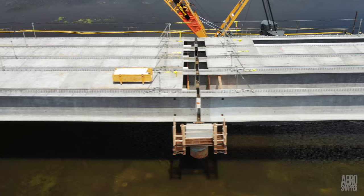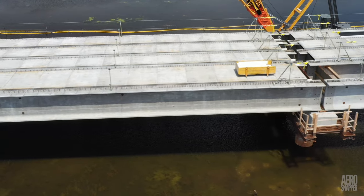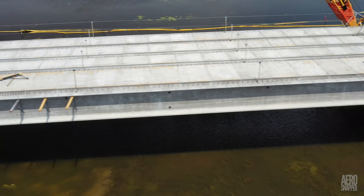All in all, things are going pretty well, helped by clement weather. Much more to come, but only eight steel sections remain to be delivered.